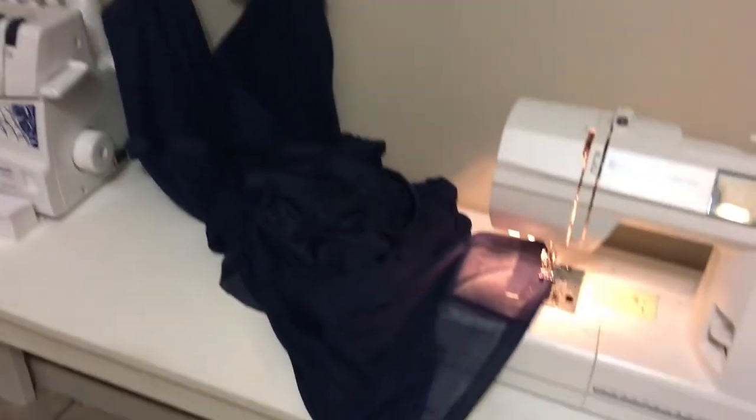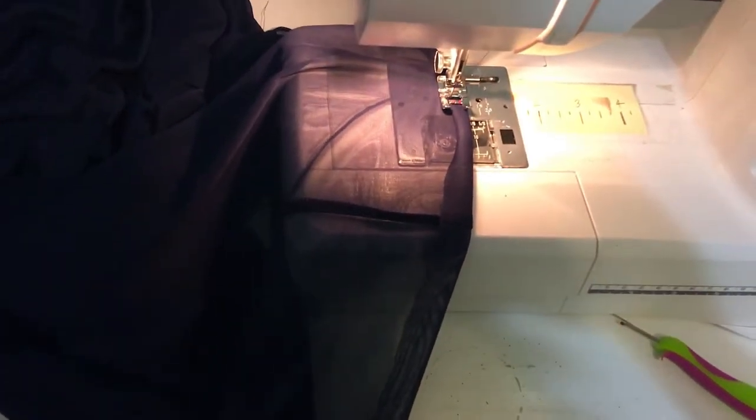So I'm taking a break from that, and I'm hemming this beautiful bridesmaid's dress. I already cut the extra length off, and now I'm just sewing the new hem in both this see-through material and then after that, the underdress part.